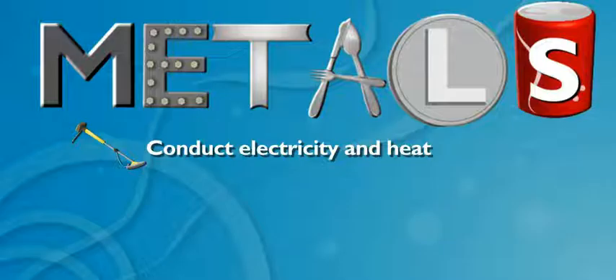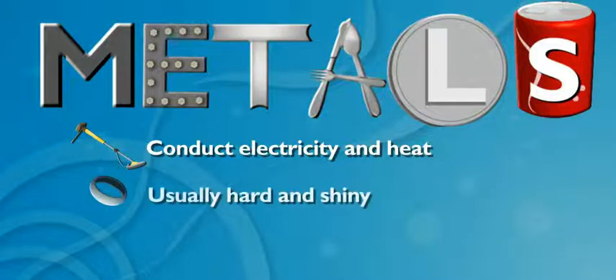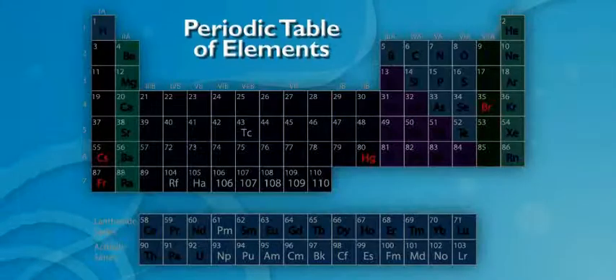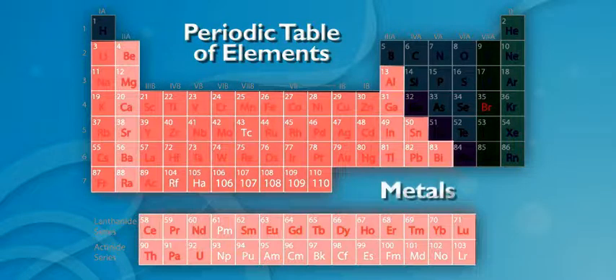Wild. And metals are alike in other ways, too. They're usually hard and shiny, and they can be melted and formed into different shapes — think bridges, tools, car parts. Yeah, and Zoe's jewelry. So, is that why metals are grouped together on the periodic chart? Right. They're grouped together because they share lots of similar qualities.